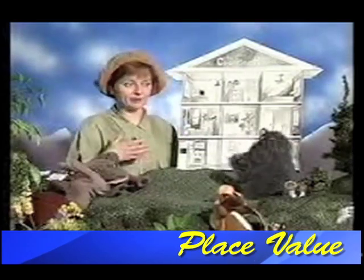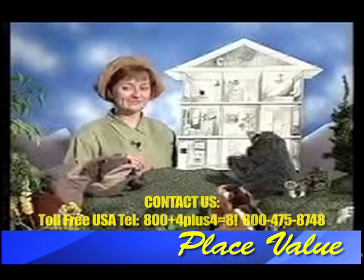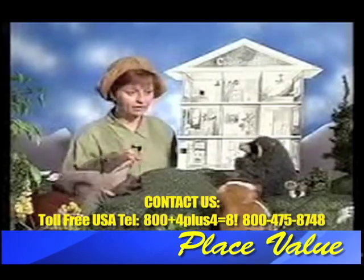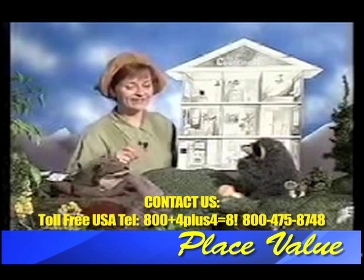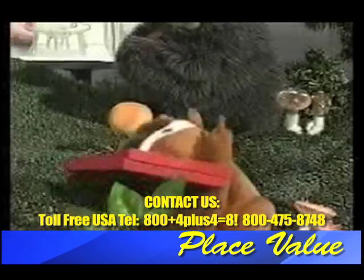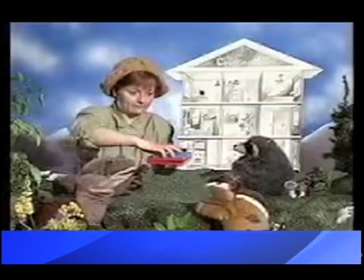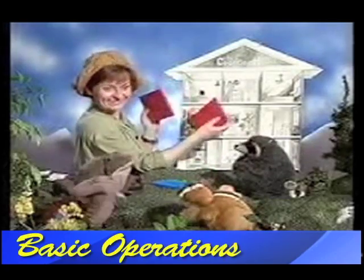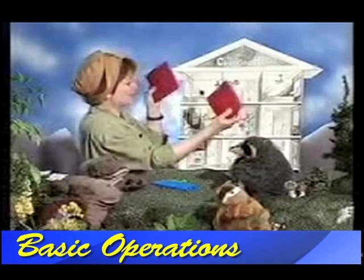A counting house is a place where you count. Oh, well, that makes sense. Let me show you. Does anyone have a block or two I can play with? I've got some blocks. You can use mine. Oh, thanks, Chip. That's perfect. I always keep them where I can use them. They're so much fun. Good job, Chip.